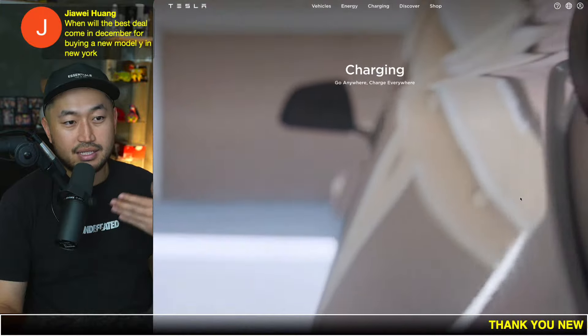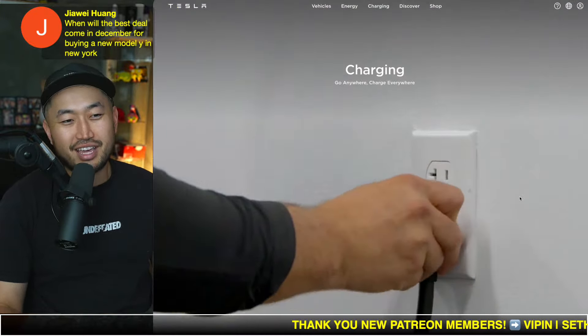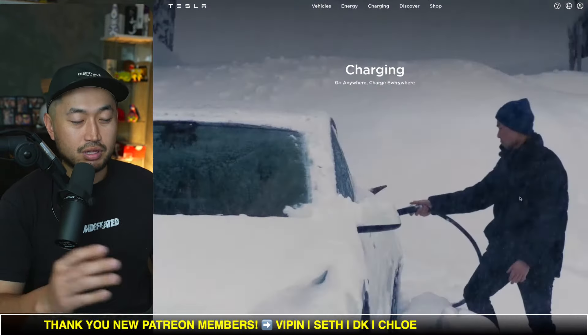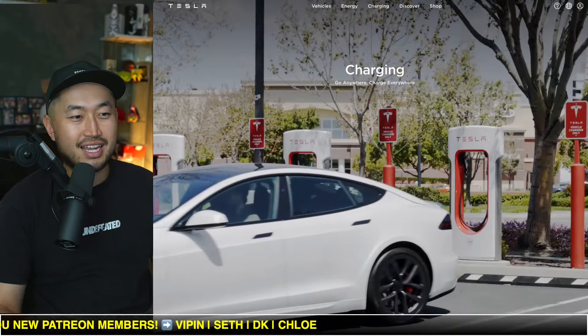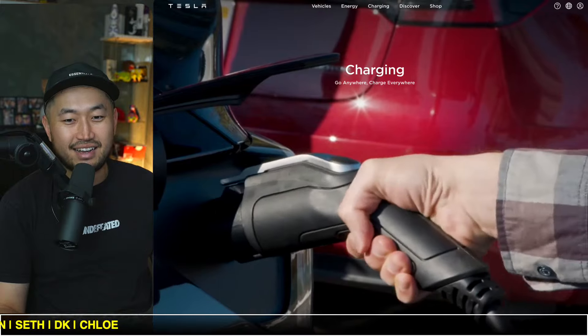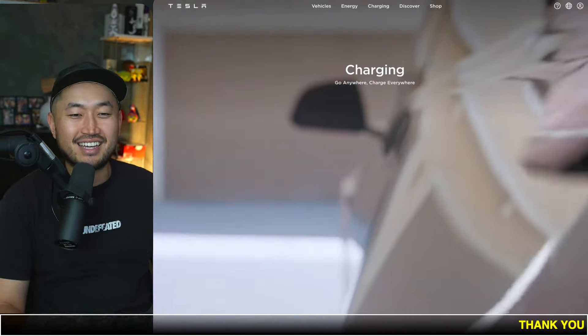You can lock in the price or lock in an inventory vehicle and then just stall as much as you can — that could be a strategy. Maybe wait till the first week of December, lock in a vehicle, and then stall as much as you can just to see if there are more discounts or incentives by the end of the year. Thanks for jumping in everybody, thanks for supporting, thanks for hitting the like button and I'll see you guys in the next one.